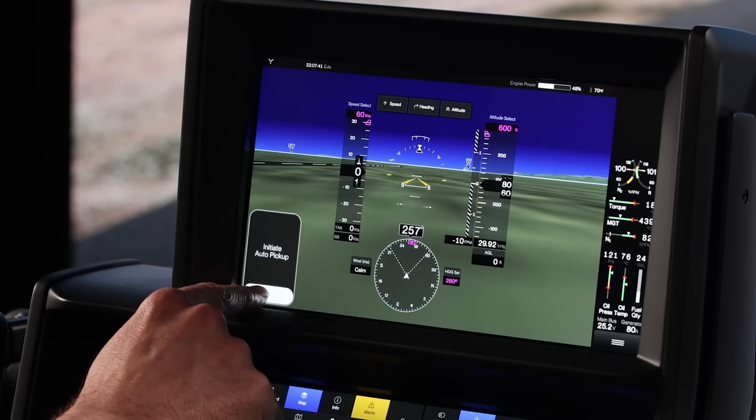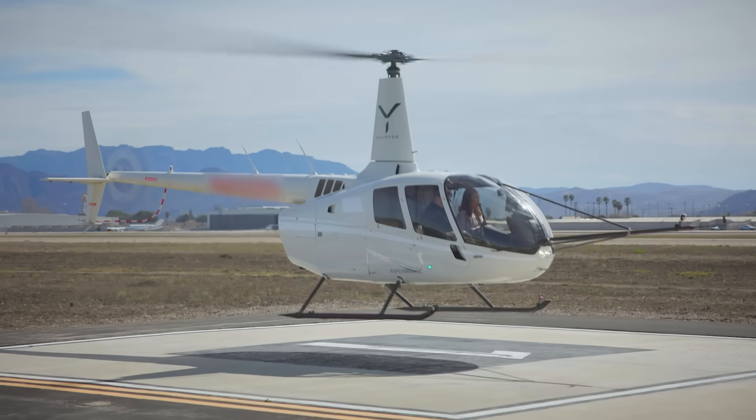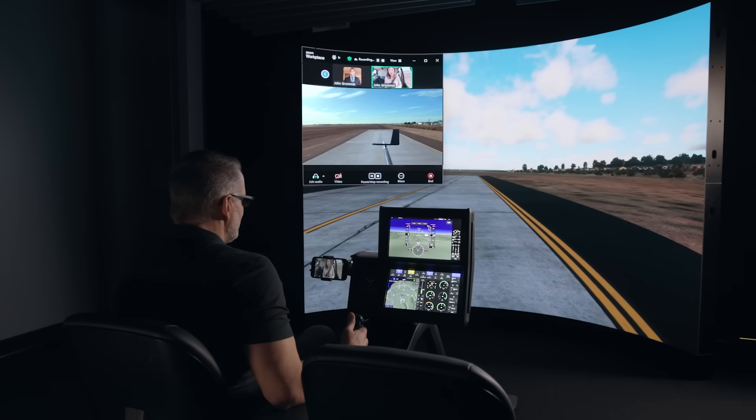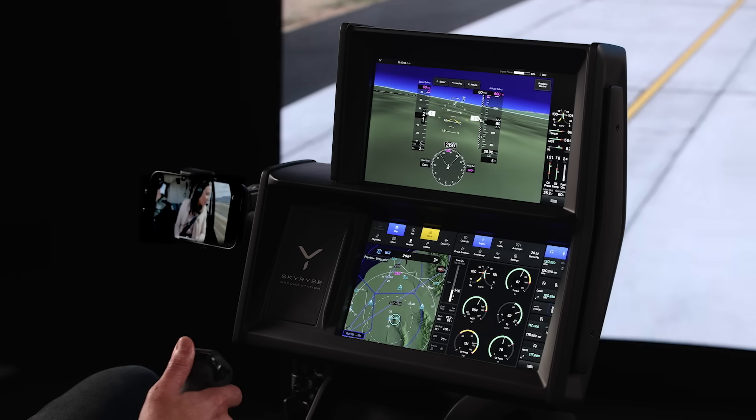Awesome. OPV is engaged. Let's get in the air. Initiate auto pickup. I feel movement. There we go. No hands on the controls. I'm going to add a little bit of forward pressure on the stick. I'm going to come up a little bit in our thumb lever.